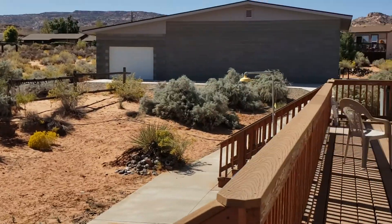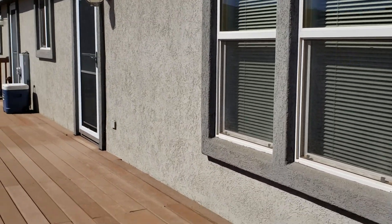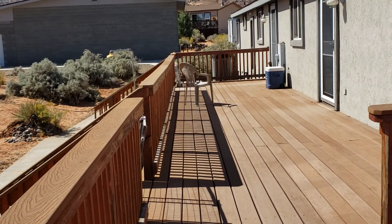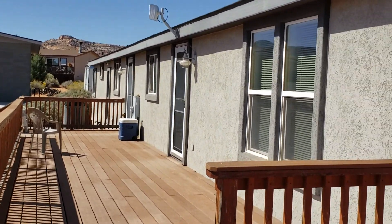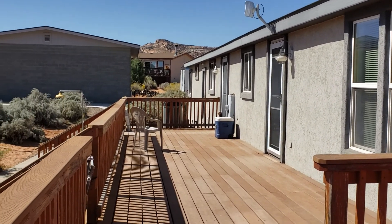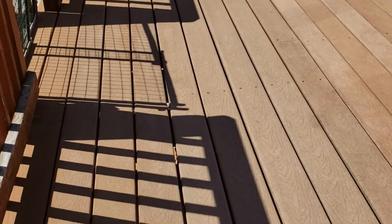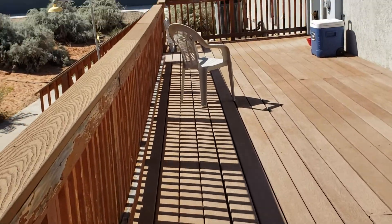Here is the back deck. There are kind of two deck portions — here's the back of the house with the deck, there's the door I came out of, and another door down there from the laundry room. Then there are two sets of stairs going down to the walkway. This is the upgraded Trex — it's not wood, it should last basically a lifetime.